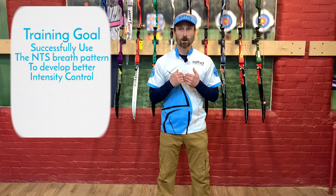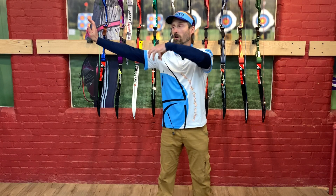Today's training theme is going to be intensity control. Last week we explored the national training system KSL breath pattern that I refer to as two mountains one plateau. Today we're going to explore how that breath pattern impacts intensity control. The goal for the day: successfully use the NTS breathing pattern — what I call two mountains one plateau — to consciously develop better intensity control from the pressure point on the bow side all the way through the back to the draw side.